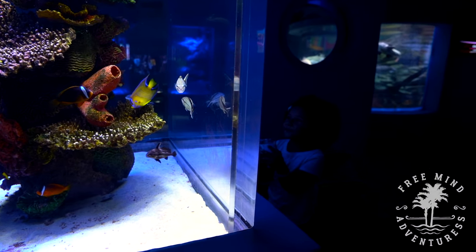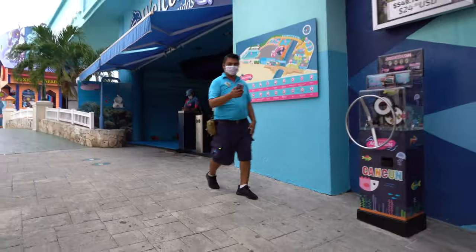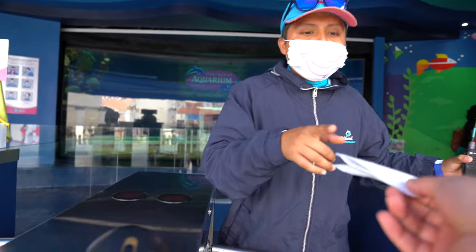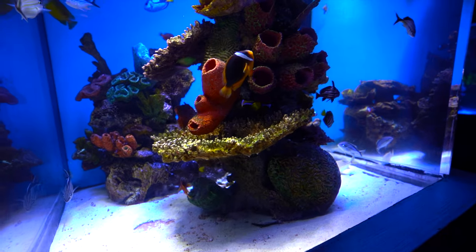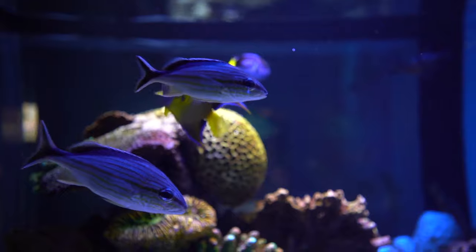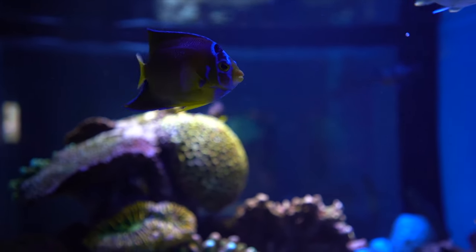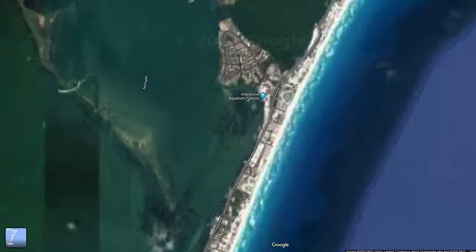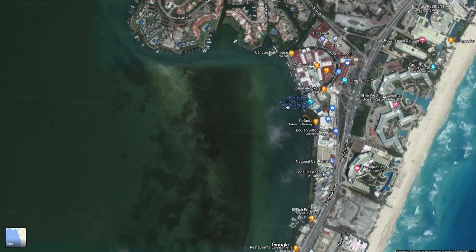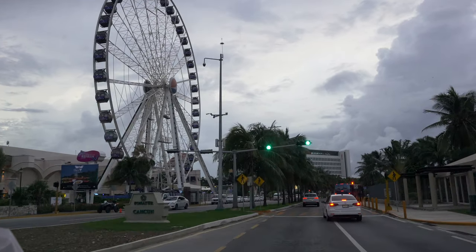We wanted to get out of the hotel for a little bit, so we checked out this place: Interactive Aquarium Cancun. This small aquarium is located in the hotel zone of Cancun. Admission is $15 per person and you can expect to spend about an hour or two here. The aquarium is located about halfway up near the north end of the hotel zone, inside Plaza La Isla — just look for the big ferris wheel and you'll see it.